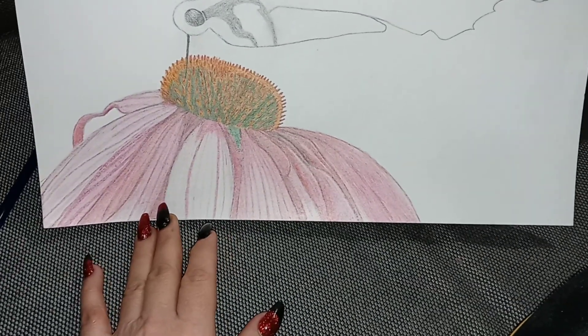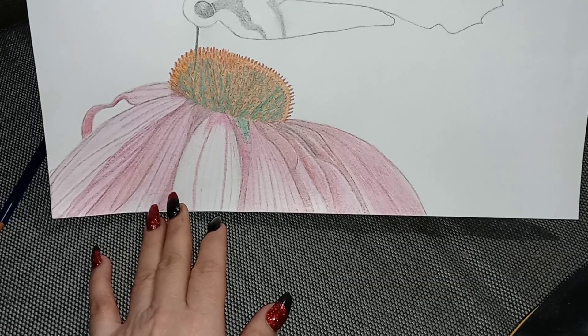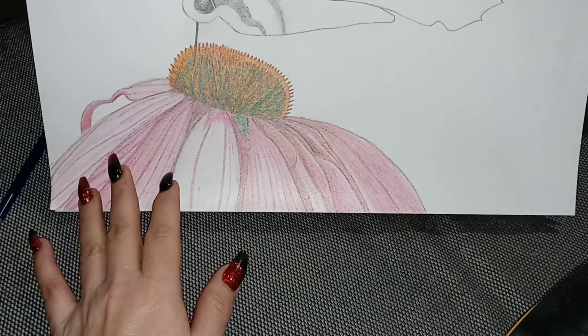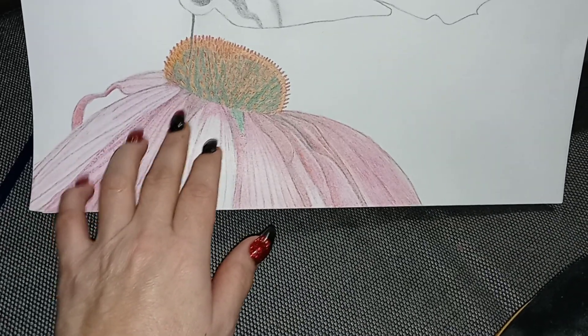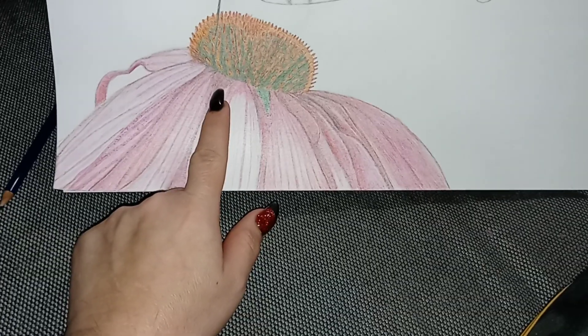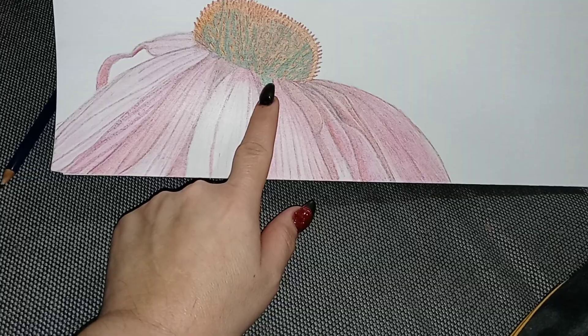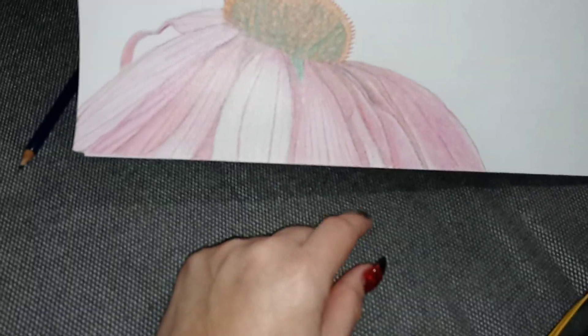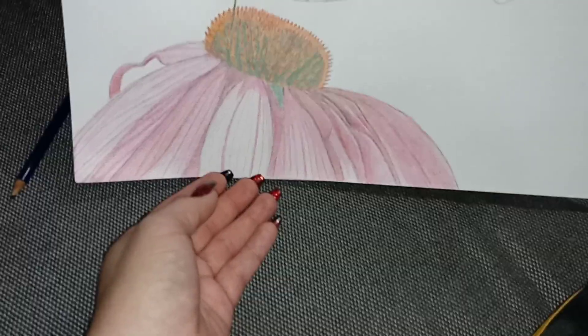I'm using the pink, the red, and a regular pencil to do the lines. Then I take the white and go over it, and I use the black on this to darken it. I think it's just green and black right here, but this is what I'm working on.